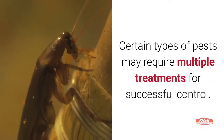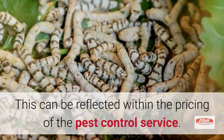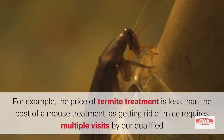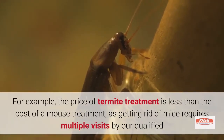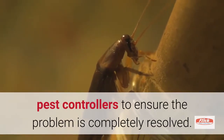Certain types of pests may require multiple treatments for successful control, and this can be reflected within the pricing of the pest control service. For example, the price of termite treatment is less than the cost of a mouse treatment, as getting rid of mice requires multiple visits by our qualified pest controllers to ensure the problem is completely resolved.